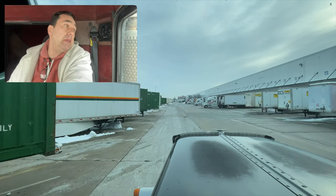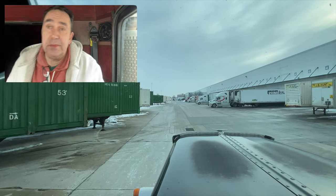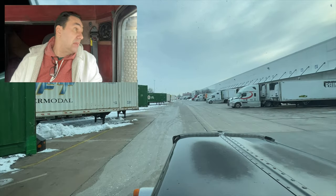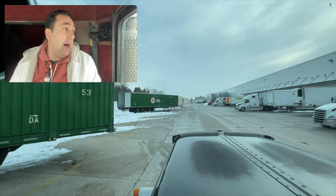I was here last time about two weeks ago. Three hours went by and they didn't even start to load me. I had other pickups to do, so we ended up canceling. But today, as soon as I backed in they locked me in and put one pallet on, then an hour went by and then they started loading me.